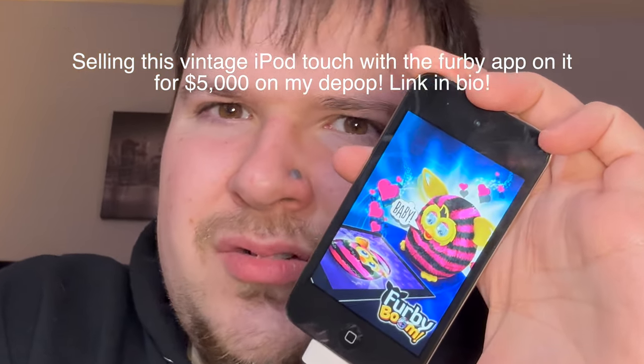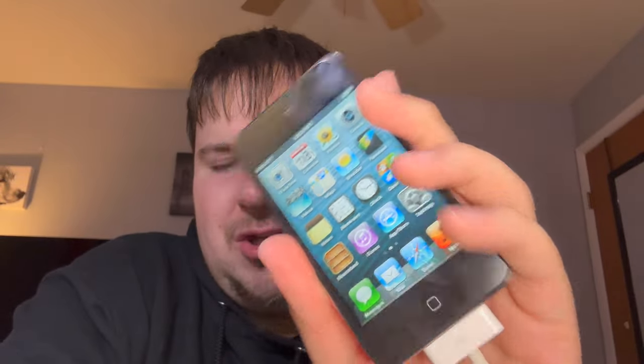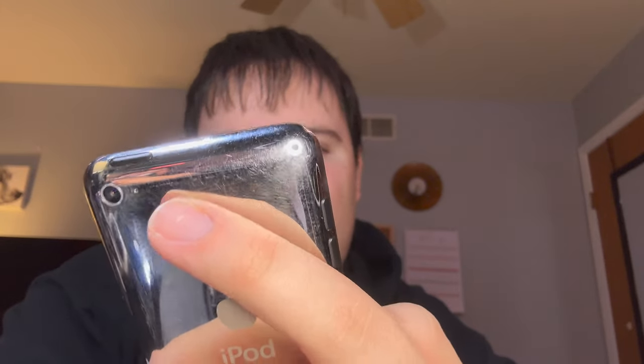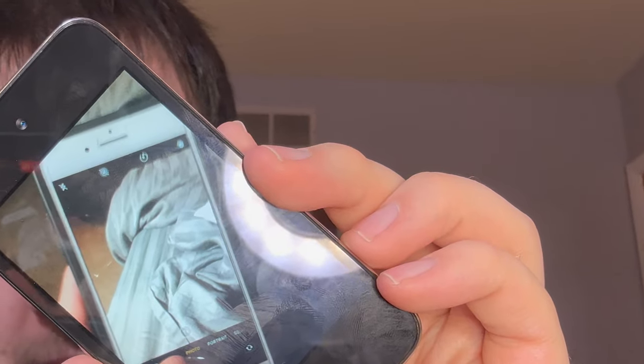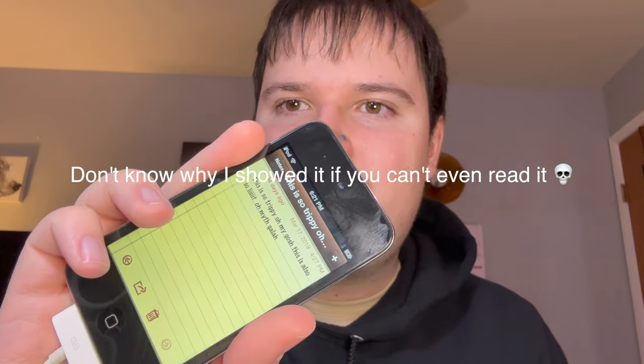Maybe that means this iPod is rare or something — I don't even know. I'm going to look through some of the pictures on here. I actually got iMessage working on here and there's a picture of me taking a picture on my iPhone 8 Plus — man, that was a good phone. This turns on, which is fantastic. I have one note from March 17th, 2019, and then another note from January 11th, 2020.